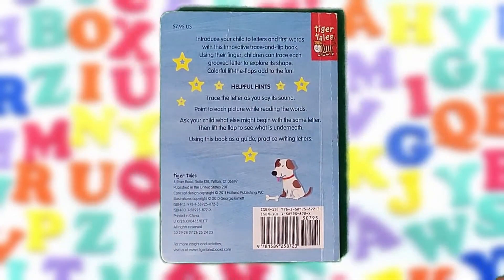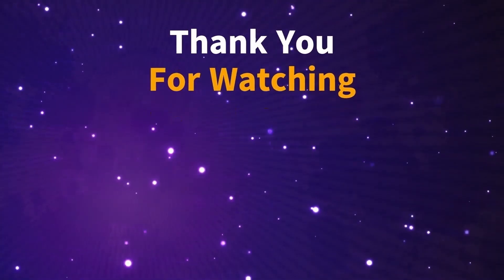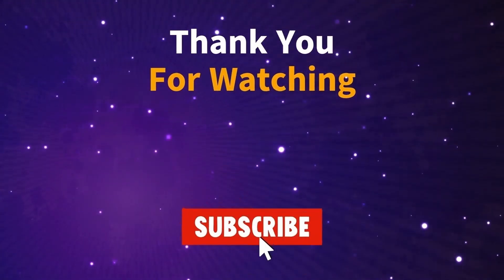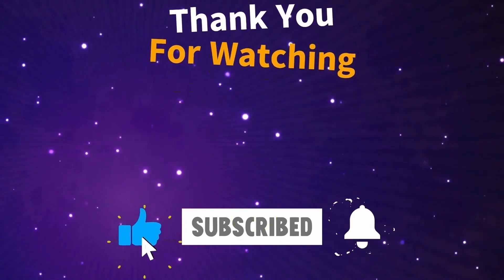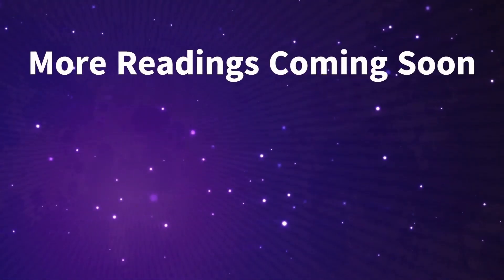What a great book! Did you enjoy this ABC book? That's great. I really enjoyed flipping over all the pictures for you. Thank you for watching. Please don't forget to subscribe, like, and ring the notification bell because more readings are coming soon.